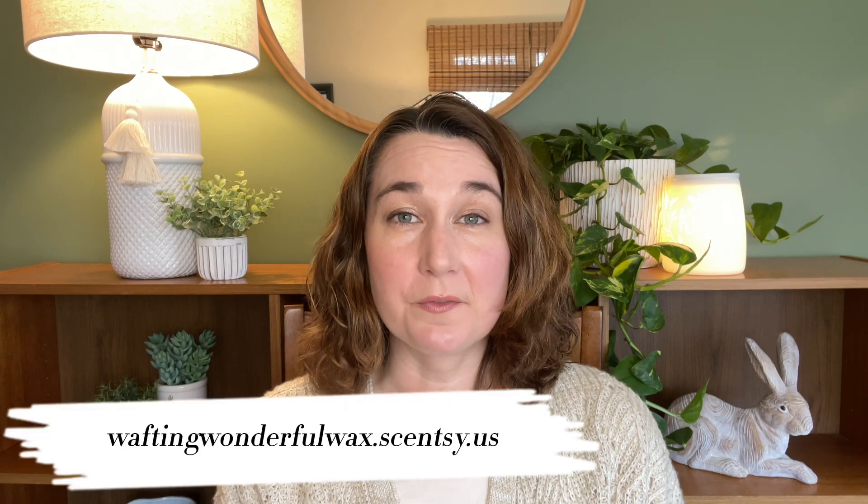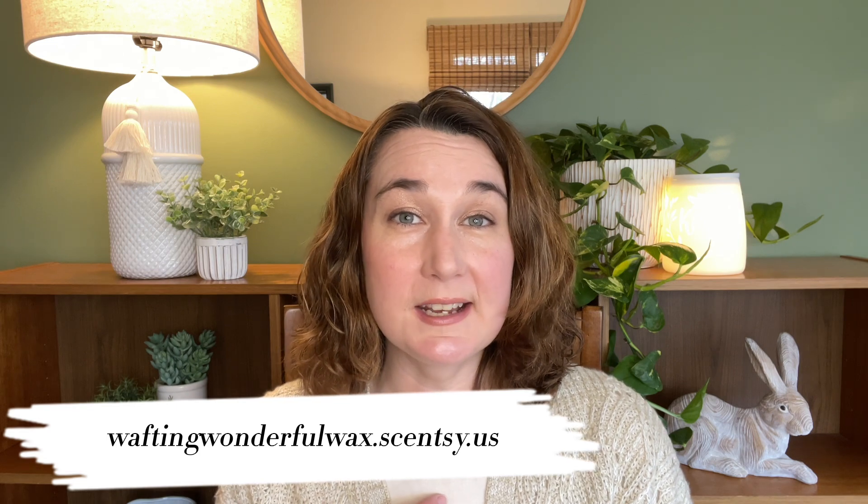Hey guys, Elizabeth Quinn here again with Elizabeth Scenes and Scents. Welcome back to my channel. Please don't forget to check out my website, which is waftingwonderfulwax.scentsy.us, where I am Liz Quinn, your lead Scentsy consultant.